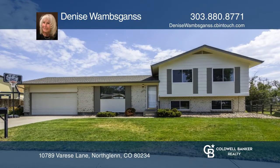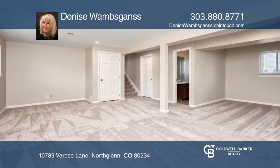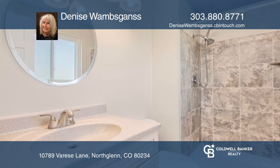This immaculate remodeled three-bedroom, two-and-a-half bath home with a two-car garage offers a beautiful yard overlooking the green 50-acre northwest open space Oscar Arnold nature area.